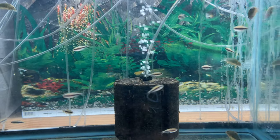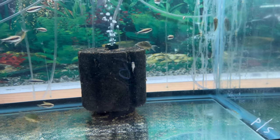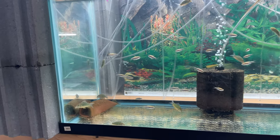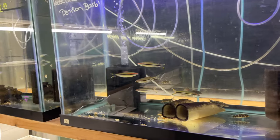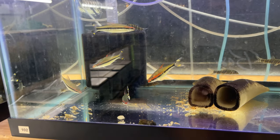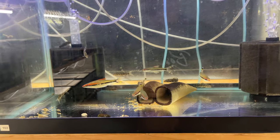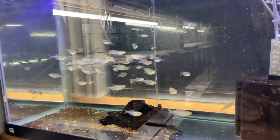Oh, we got some emerald corydoras up in here, and some type of tetra — I'm not 100% sure. I love these fish as well — these roselines. Another awesome fish to have in a planted aquarium, a nice little schooling fish.